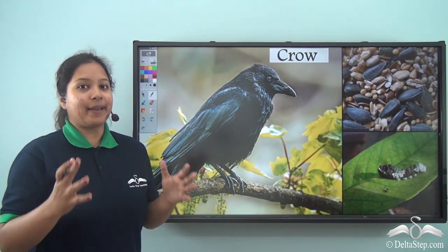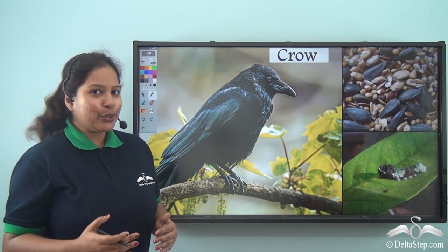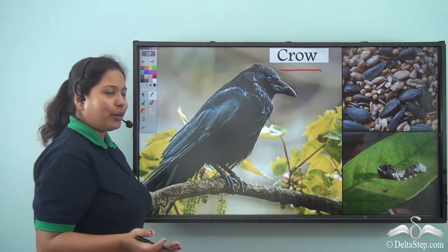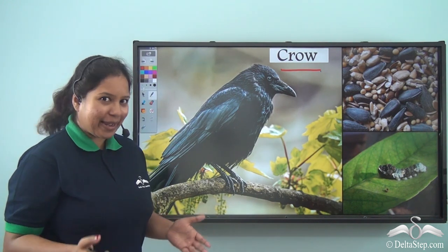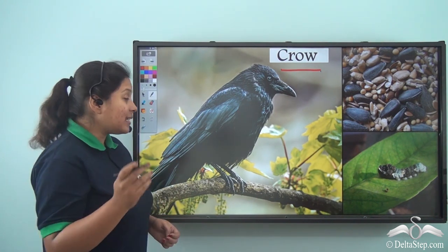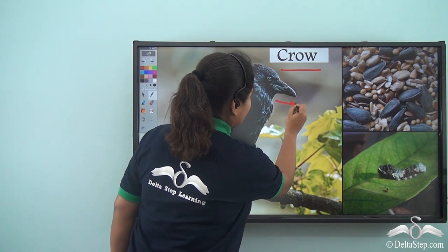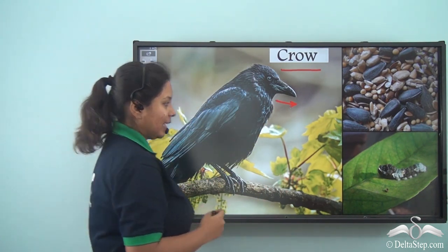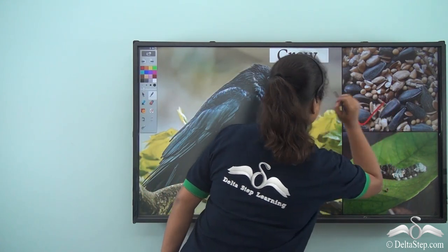Then we heard a very familiar voice. Do you know who it was? It was the crow. I am sure you must have seen this bird — it is black in colour and has a sharp beak. Although it eats everything, Snow White gave it insects and seeds to eat.